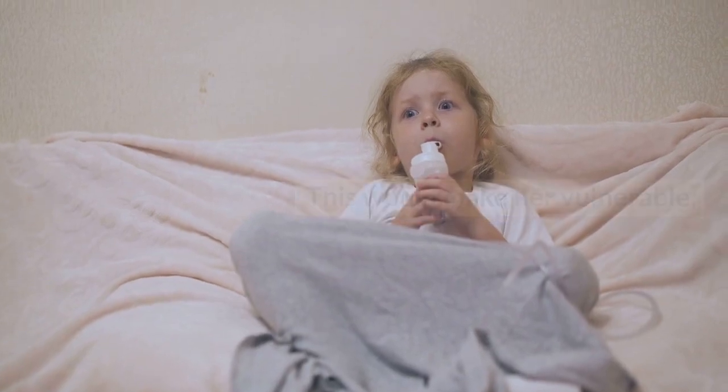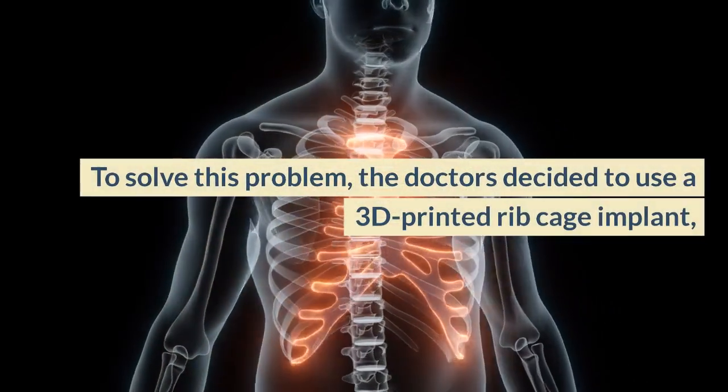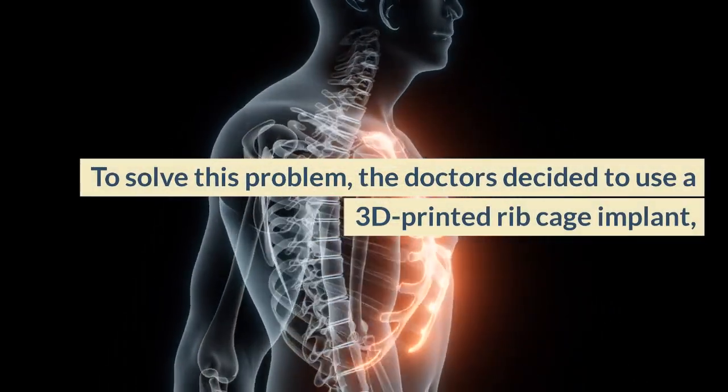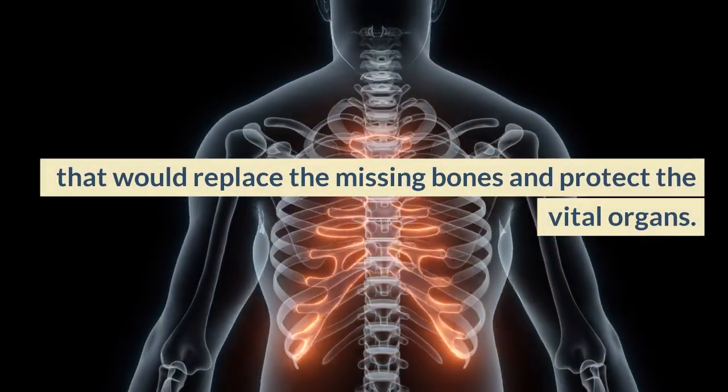This would make her vulnerable to infections, breathing difficulties, and deformities. To solve this problem, the doctors decided to use a 3D printed rib cage implant that would replace the missing bones and protect the vital organs.